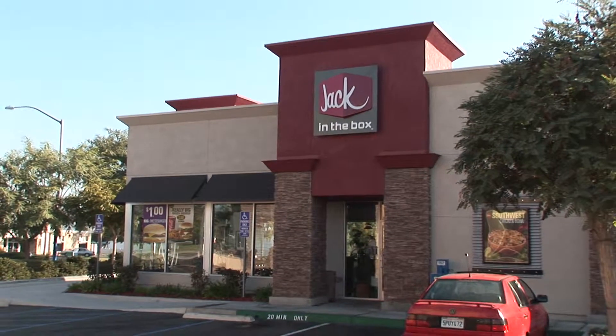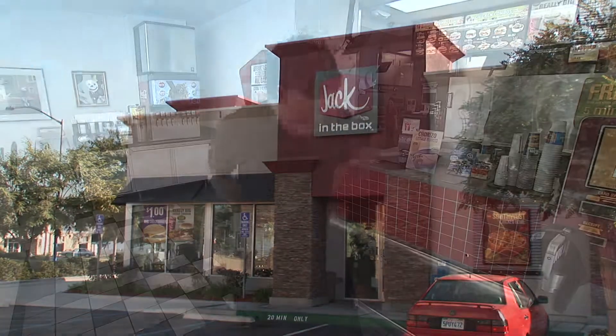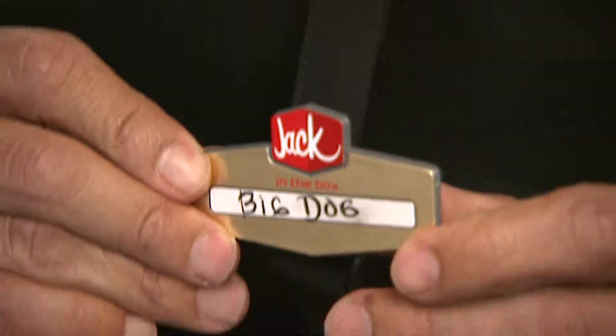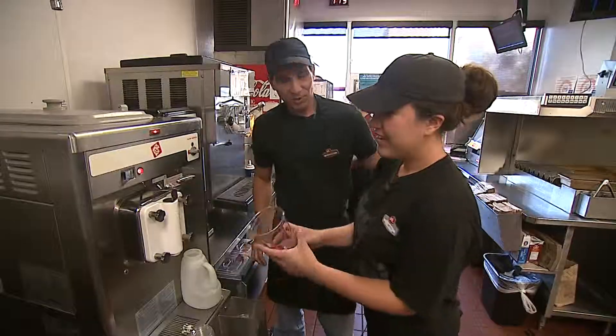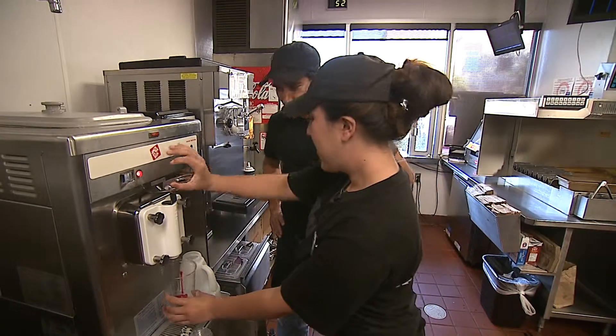Chef Dennis got me all fired up, so I headed on over to Jack's place to see if I could help out a bit. And Betty was right there to show me how it's done. So what shake are we making? We're making pumpkin pie.